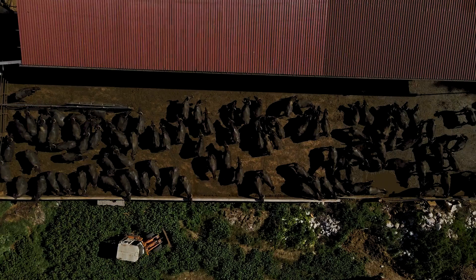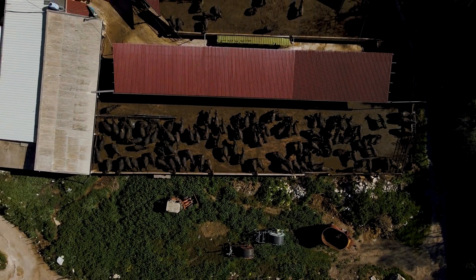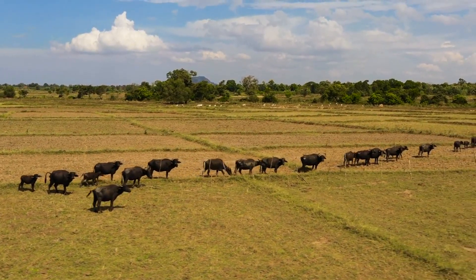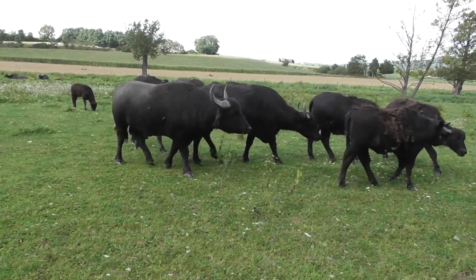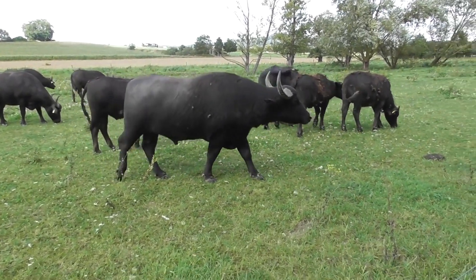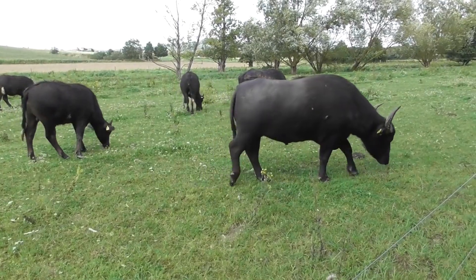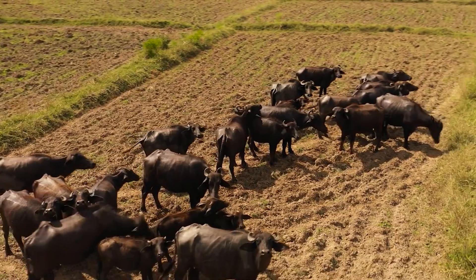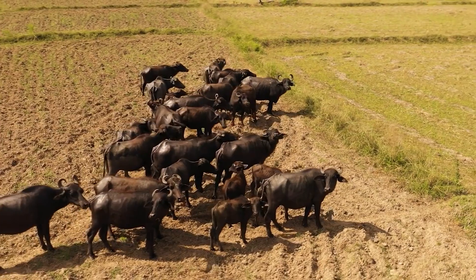Buffalo challenges: limited commercial farming outside Asia. While buffalo farming is common in India, Pakistan, and Southeast Asia, large-scale meat production is rare in Western countries. Lower demand in Western markets — unlike beef, buffalo meat has less recognition and consumer demand in places like the U.S. and Europe. Not as well-researched — buffalo farming lacks the advanced breeding, health management, and optimized feeding systems that cattle enjoy.